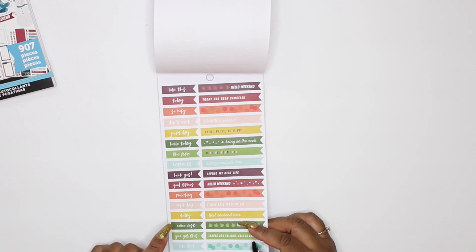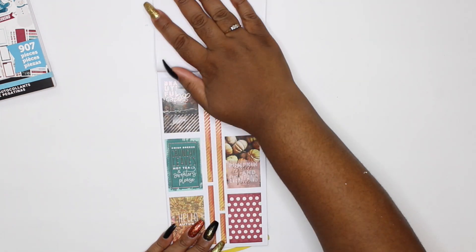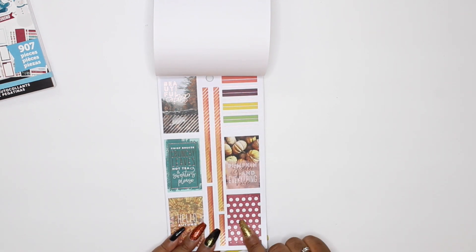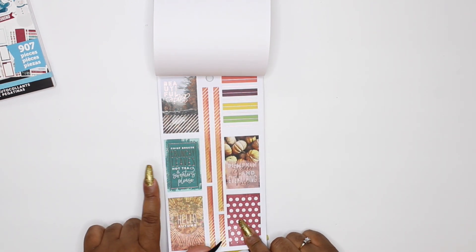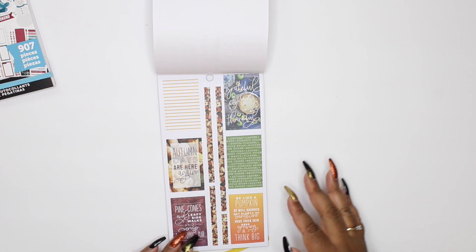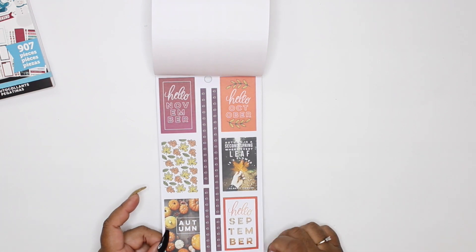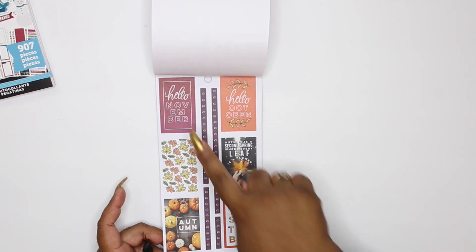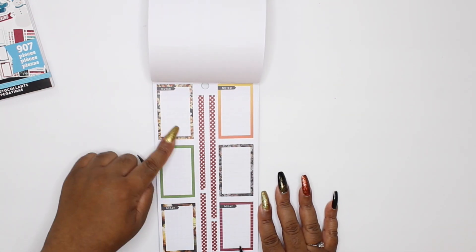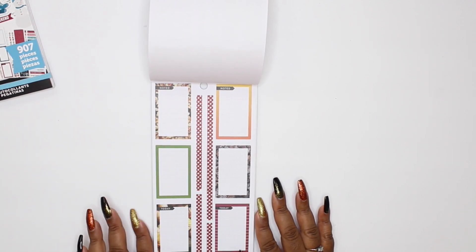These little boxes are adorable. I'm loving these page flags: 'Always radiate love, living my best life, hello weekend, I love fall most of all,' and then 'Rest day today, coffee first, good times don't wait.' And these are beautiful with the foil — 'Pumpkin spice and everything nice' and 'Crispy crunchy leaves, hot tea and sweaters please.' So much cuteness! 'Hello October, hello September, hello November, autumn' — so cute. These boxes have actual real-looking leaves and pumpkins on the outside.